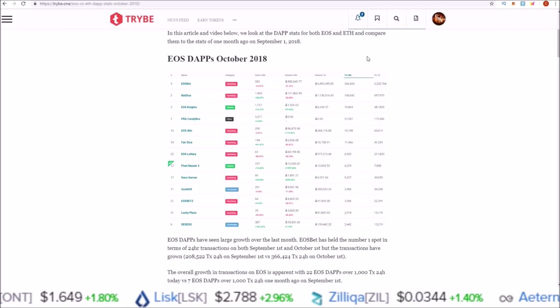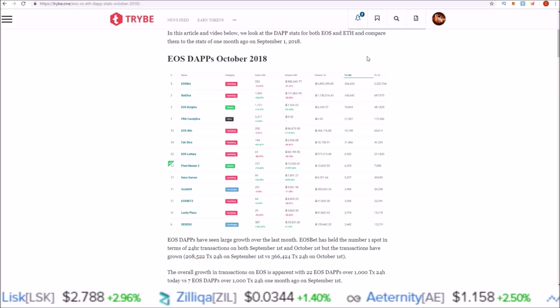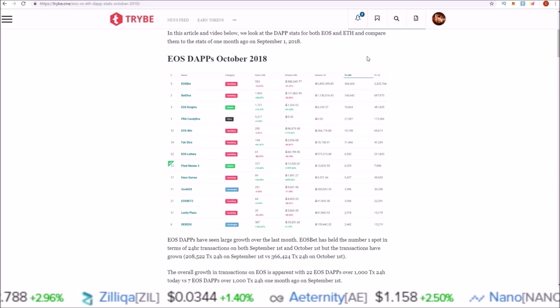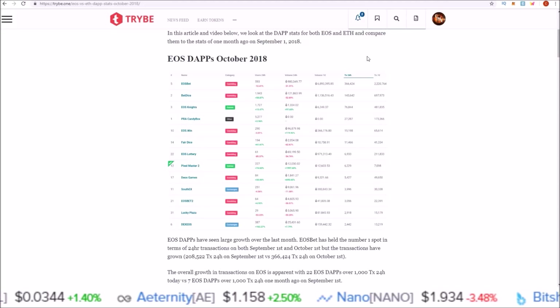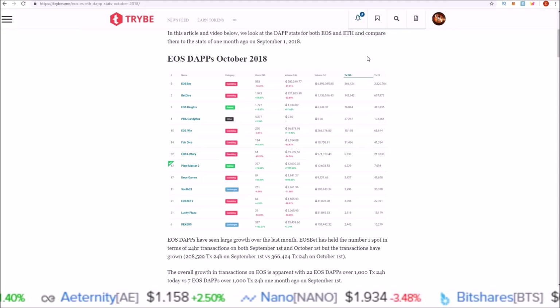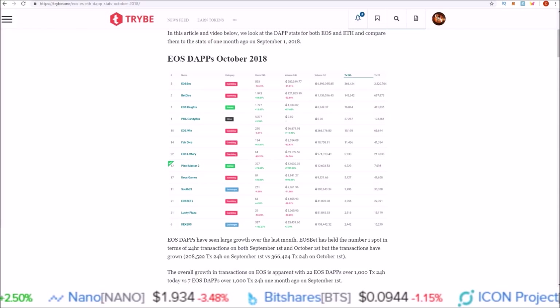If you do enjoy these EOS vs ETH monthly comparisons, please drop a like on the video, and if you're not subscribed already hit that subscribe button and click the notification bell. That's going to do it for me for this one — I will see you in the next one, and as always, stay living that crypto money life.